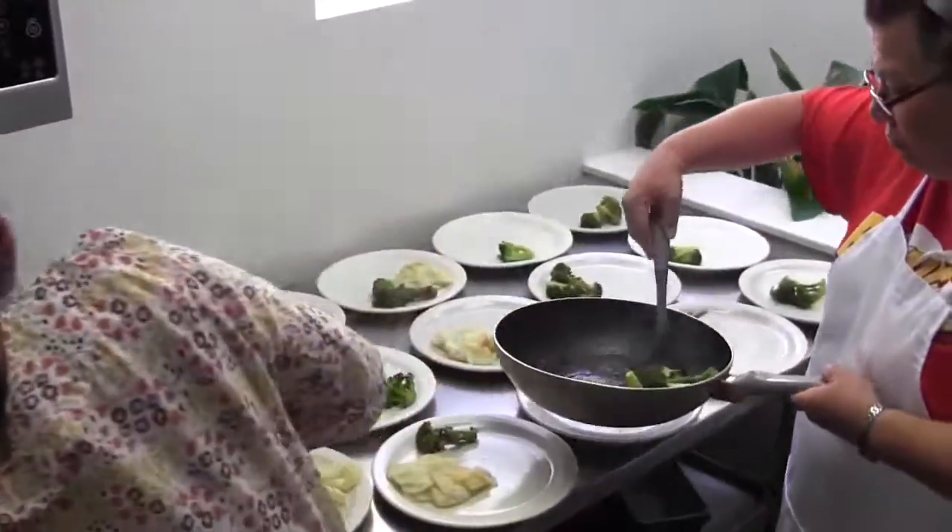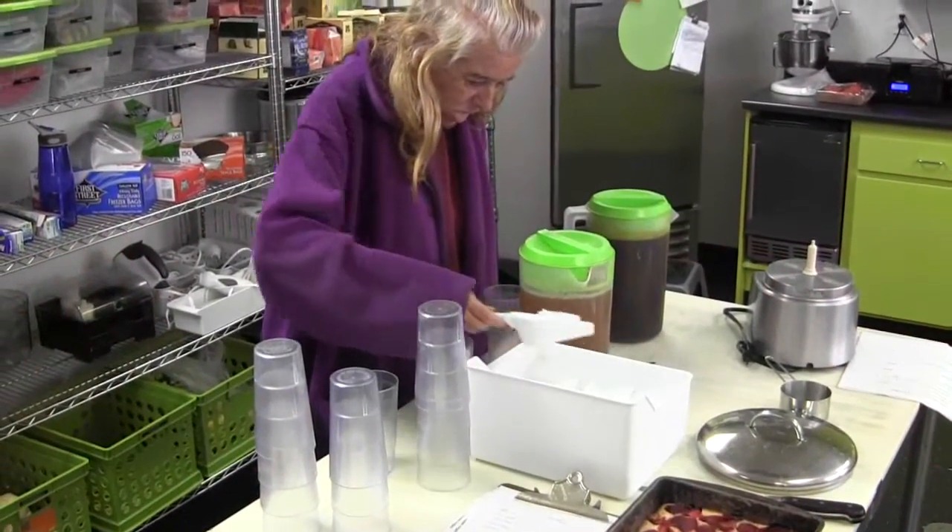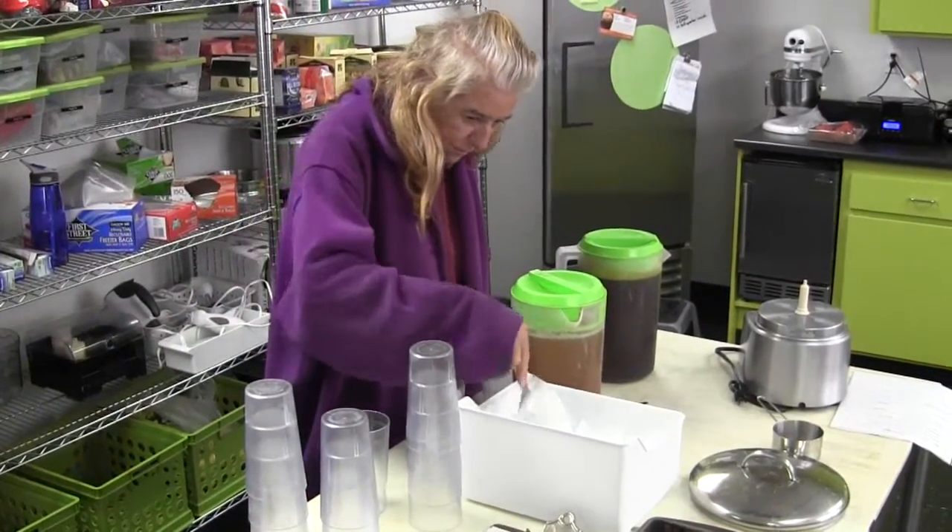Amanda and Denise are plating the lunch dishes. Everyone shares the lunch time tasks, like preparing drinks and serving the food.